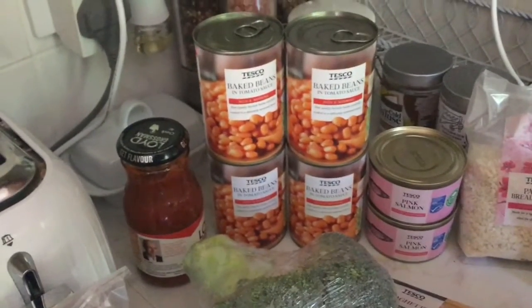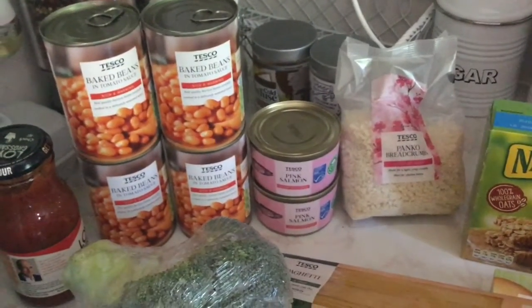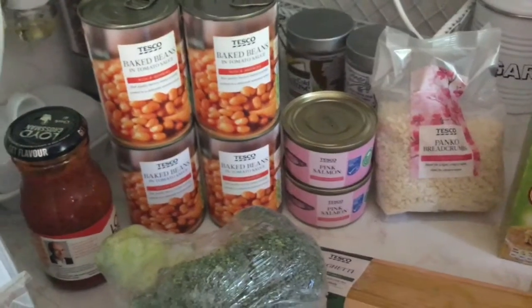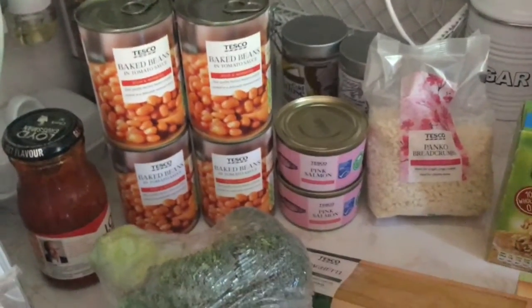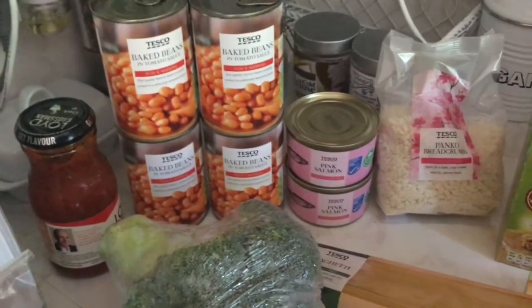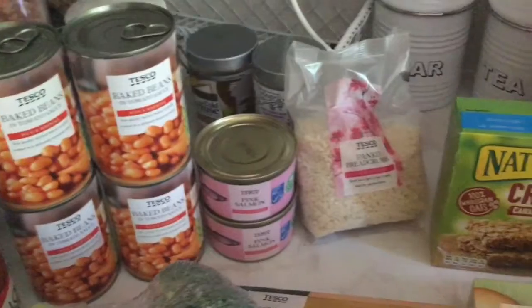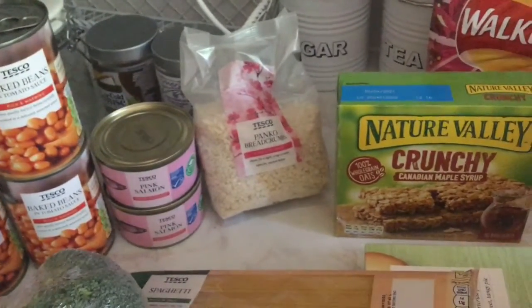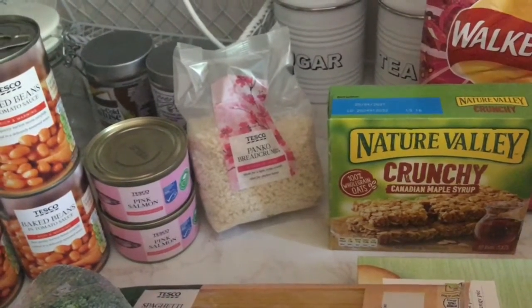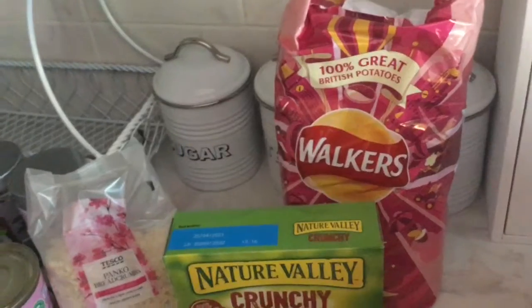I've got four cans of beans for Sheila and two cans of salmon for Sheila. I've got some panko breadcrumbs for me because I've got a new air fryer — I thought I'd start really basic and do some large chicken goujons in it. I've never had these before — they're for my biscuit store at work. And I've got some prawn cocktail crisps for my son.